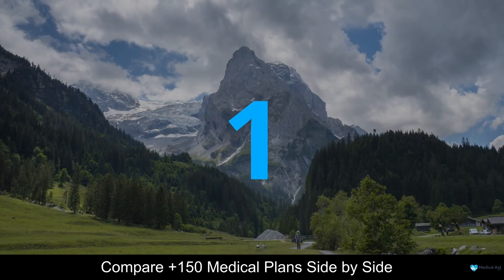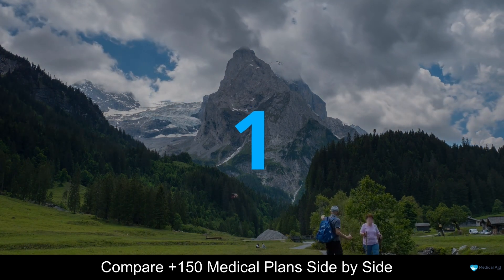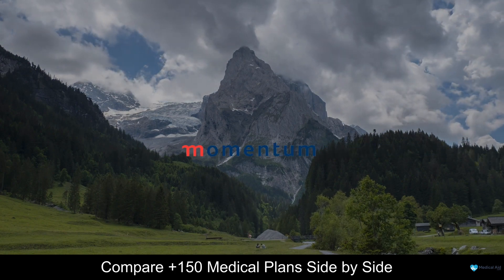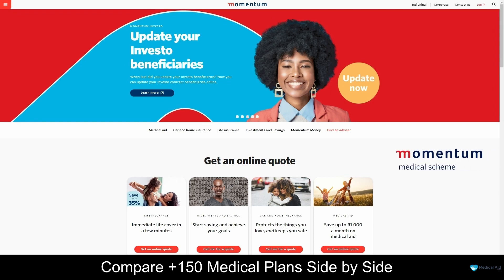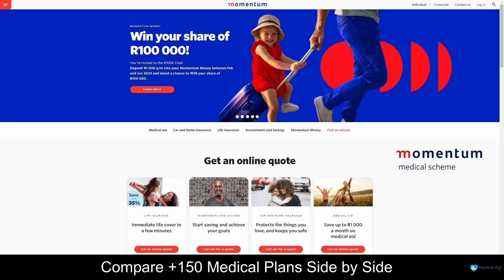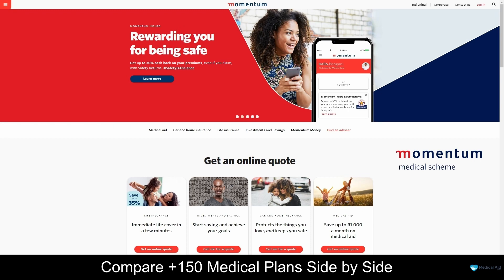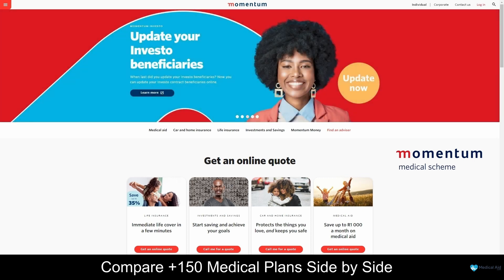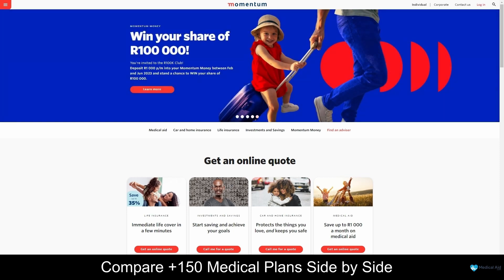And coming in at number 1 on our list of some of the top 5 best medical aid for unemployed in South Africa, we have Momentum. Momentum Medical Aid offers a range of benefits and services that can help you and your family stay healthy, happy, and financially secure. With over 50 years of experience in the industry, Momentum Medical Aid has built a reputation for delivering quality healthcare solutions that cater to the diverse needs of South Africans.